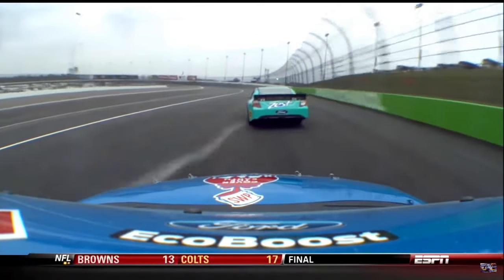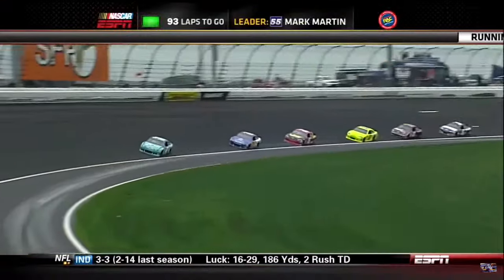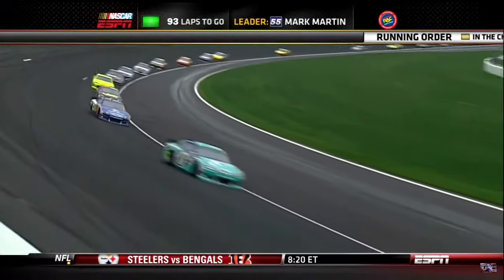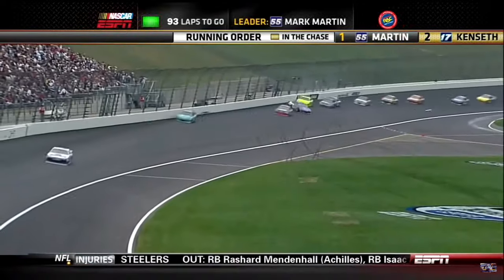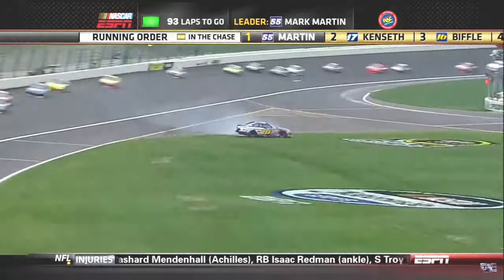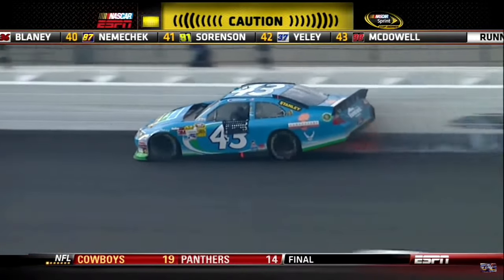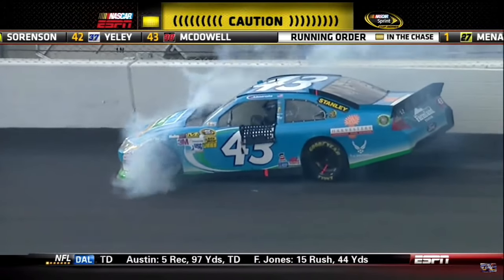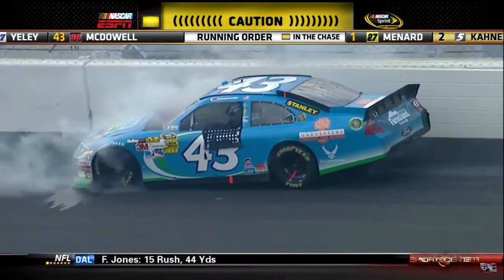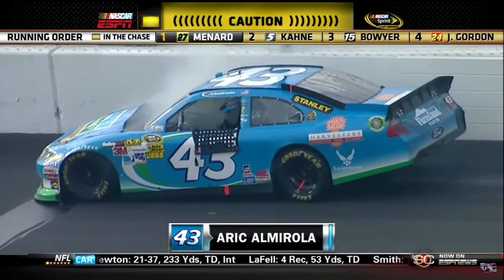All clear — keep coming now. Pretty hard hit by the 17 right there. They have not called the caution. Biffle into the wall, hard in the 16. Trouble in turn four, car hard in the wall. Everybody, let's go ahead and stop. Looks like that fire is out — go ahead and get out. Caution out, just after Denny Hamlin and Mark Martin did.